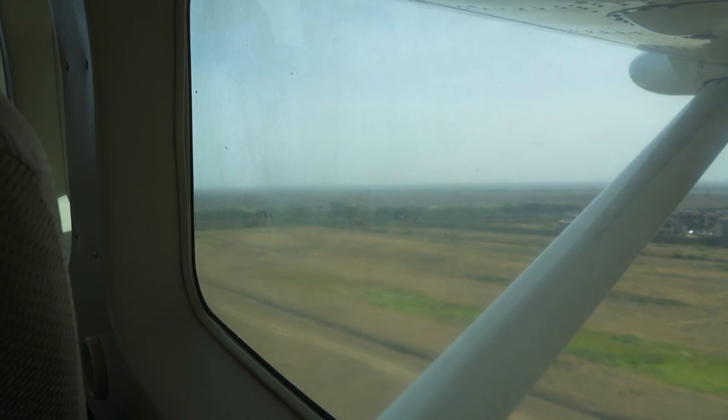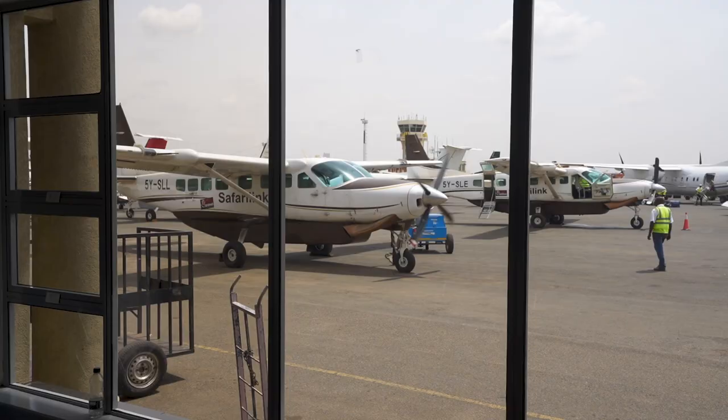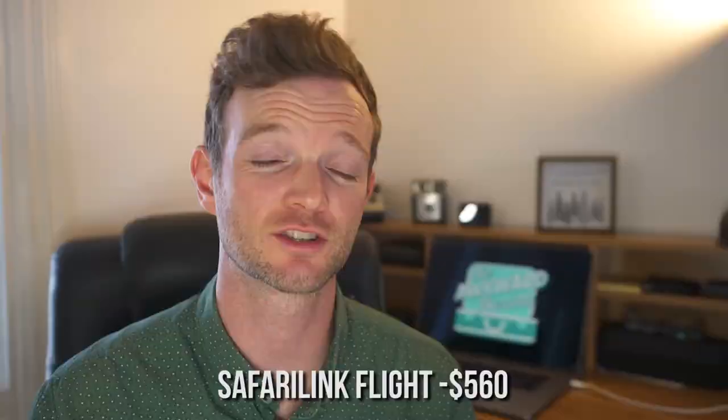That being said, we did have to purchase one flight in Kenya — the flight from Nairobi to Masai Mara National Reserve. There was no way for us to use the employee benefits on this flight, and it was pretty expensive. To take this tiny little plane on a one-hour flight, it cost us $280 per person round trip. There is an option to drive yourself, but it's a five-hour drive on dirt roads, and we didn't feel like the savings was worth it for us.